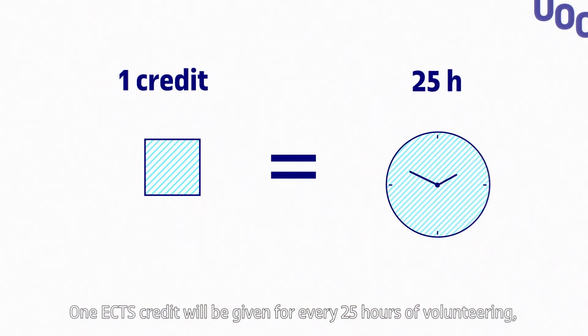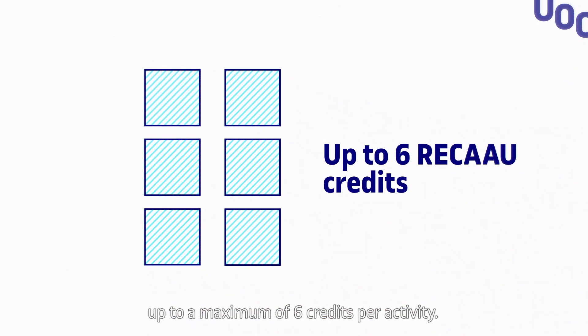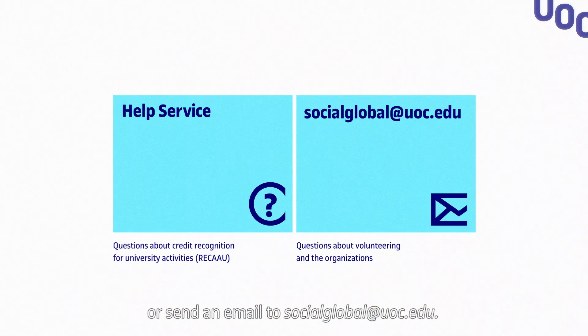One ECTS credit will be given for every 25 hours of volunteering, up to a maximum of 6 credits per activity. Should you have any queries, contact the help service or send an email to socialglobal@UOC.edu.